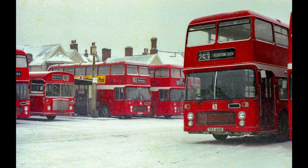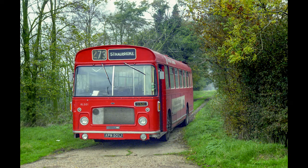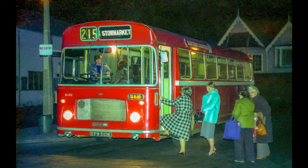Then we have a snowy scene — this was in December '81 — the old cattle market bus station in Ipswich with VR191 prominent on the right-hand side. Now in Stradbroke, on a Saturday morning you would just run outside the village and find somewhere to park up before working the 0930 journey back to Ipswich, and that was RL501.